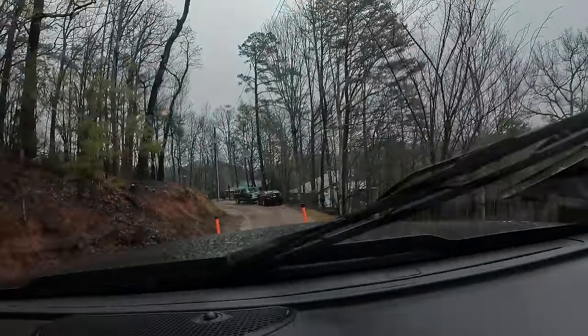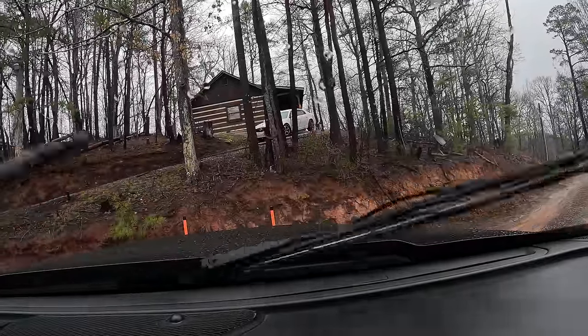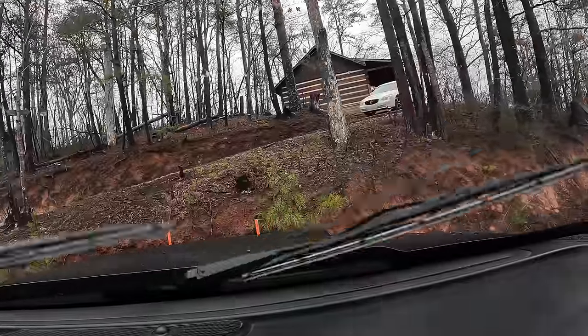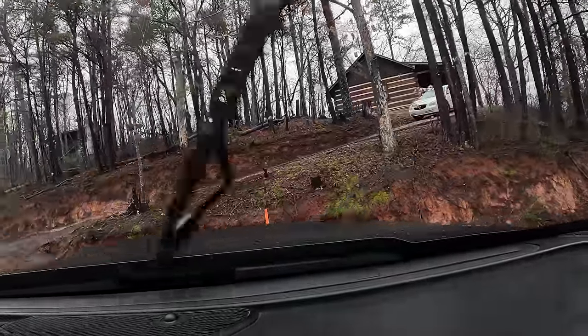I guess I'll turn around — or attempt to. Just don't end up like her. I'm wondering if it's not going to be better to be up high. I want to be up high but facing this direction. It's very muddy.